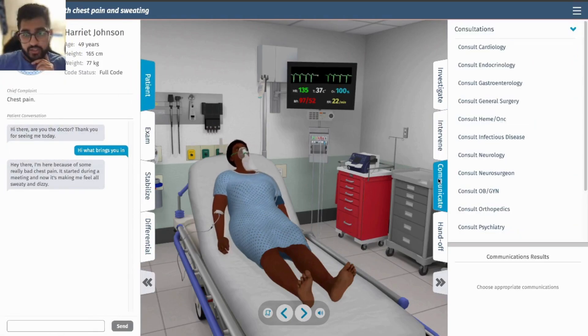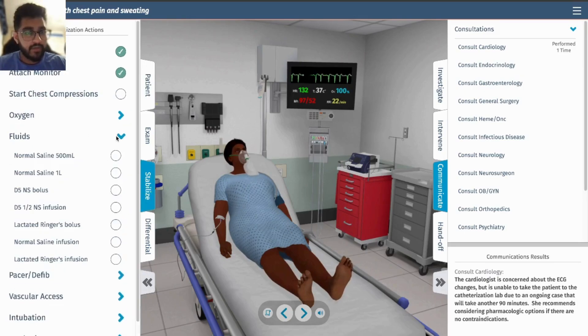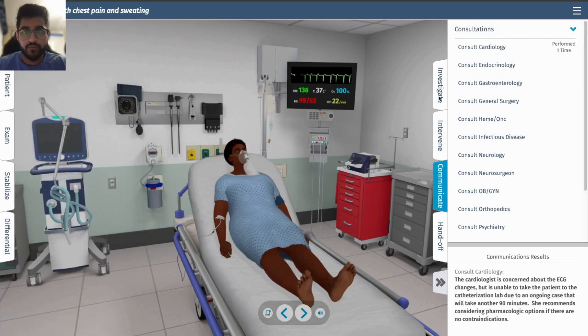Let's loop in cardiology. Cardiology is concerned about the ECG changes but is unable to take the patient, so we have to treat her here. They can't take her to the cath lab right now. She has low blood pressure but also pulmonary edema, so let's give her 500 milliliters of fluid instead of risking fluid overload.